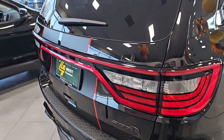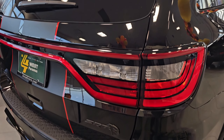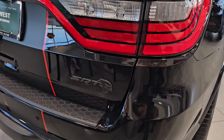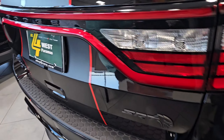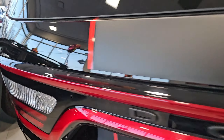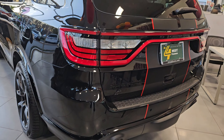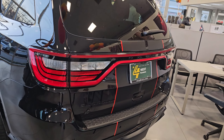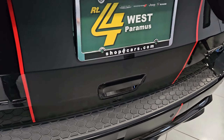Going around to the back, you have these traditional-looking rear LED lights. I think Dodge was one of the very first to come up with this beautiful seamless LED tail light design. We have the SRT logo on the back of the SUV, and on the right and left you are getting the Durango badge and the two-stripe logo.